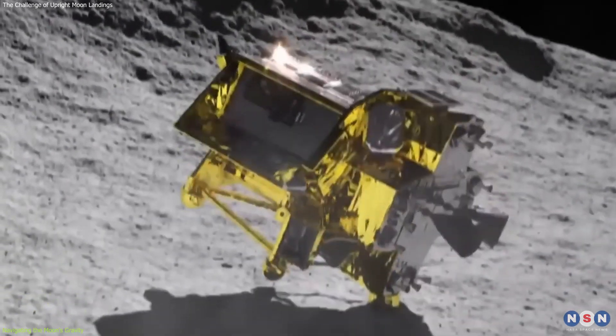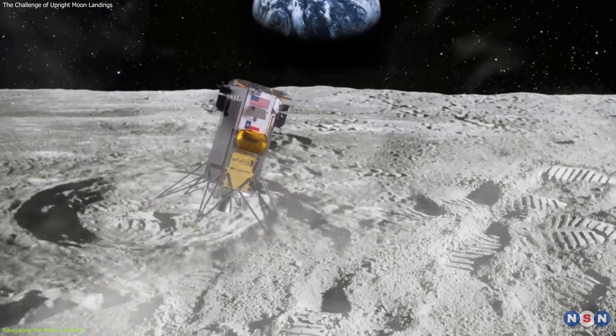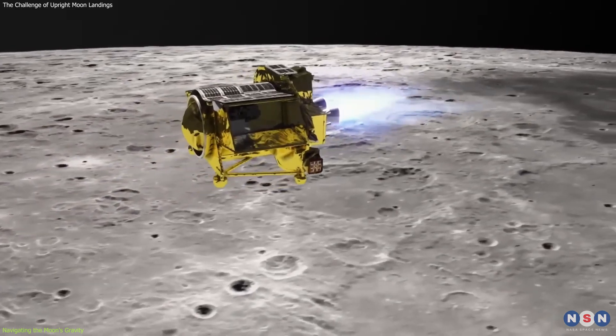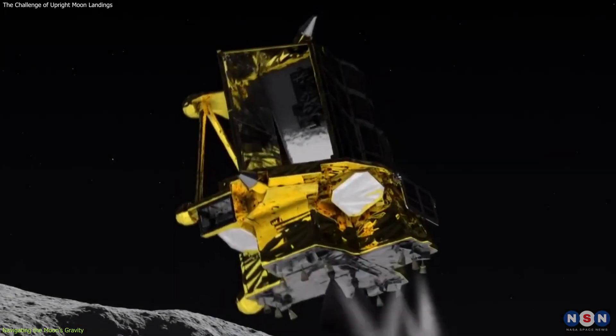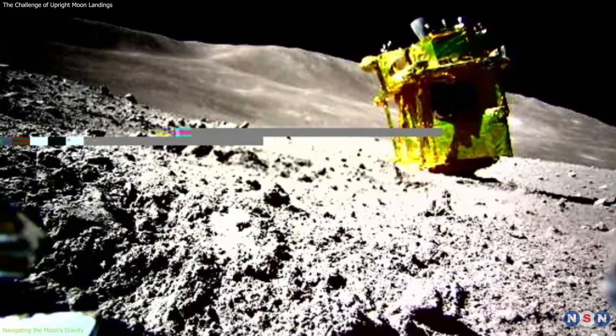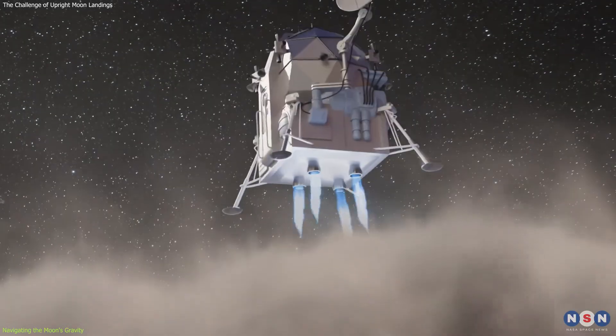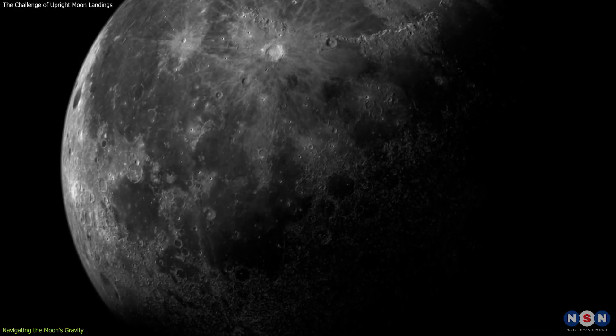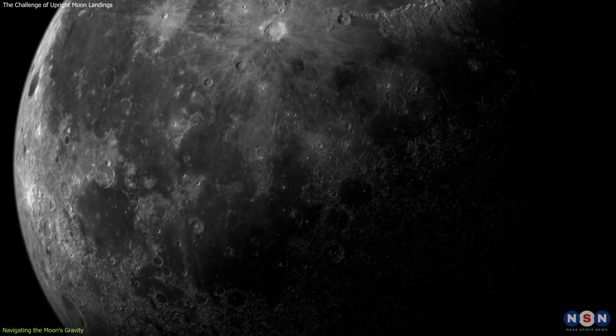The recent incidents involving the American-built Odysseus and the Japanese SLIM spacecraft have brought these challenges into sharp focus. Both landers experienced difficulties during their descent, ultimately tipping over upon landing. These incidents highlight the complexities of achieving a stable landing in the Moon's weaker gravitational field.